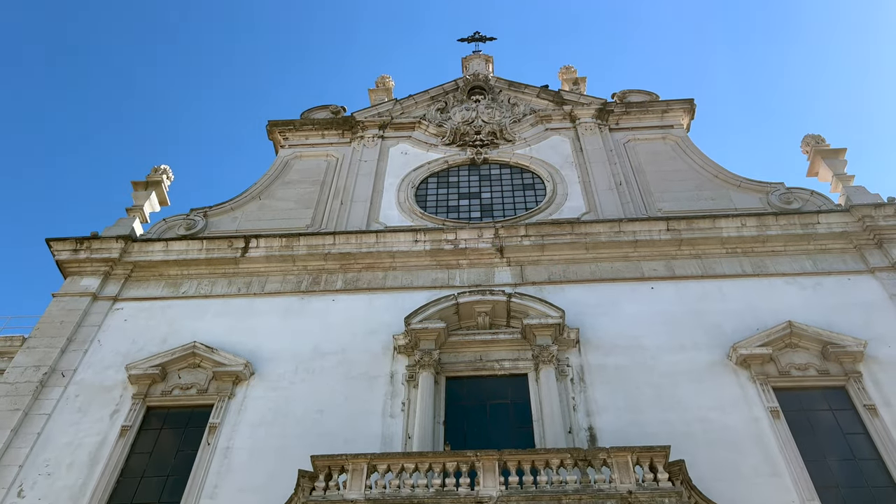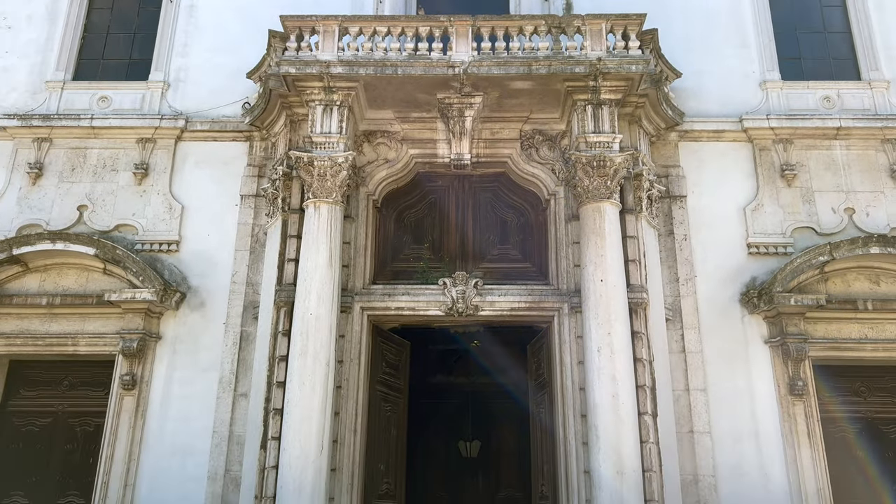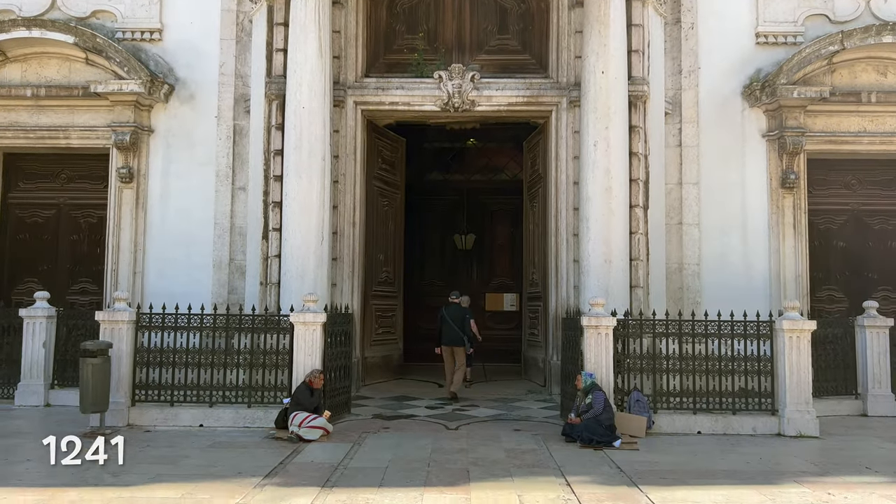Next to Figueira Square is the Church of Saint Dominic. It's a miracle that this church, dating from 1241, survived the earthquake.